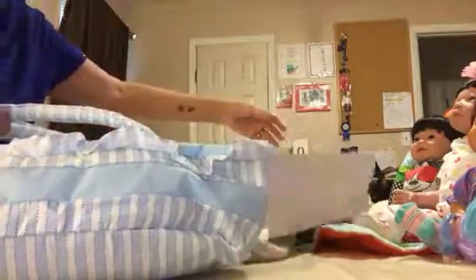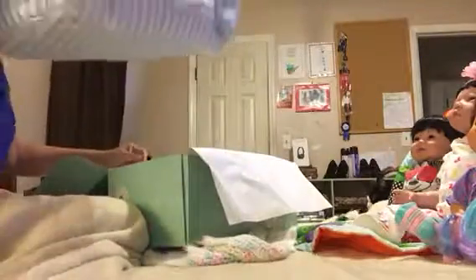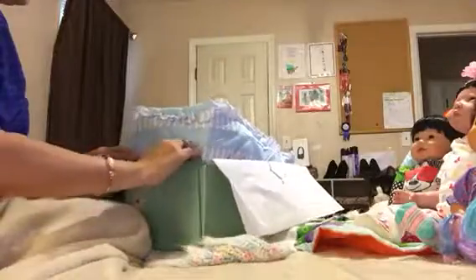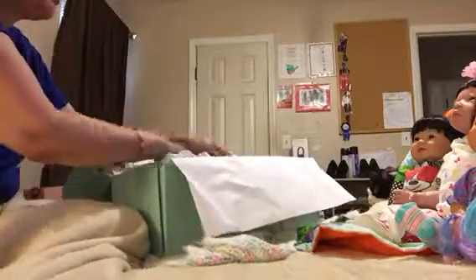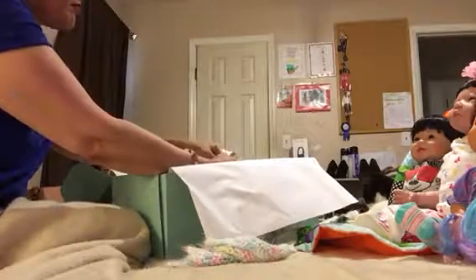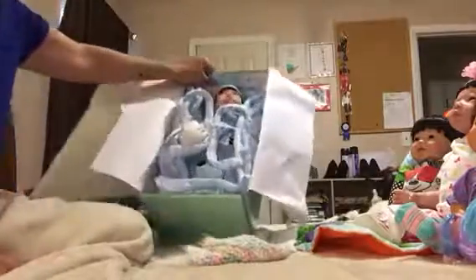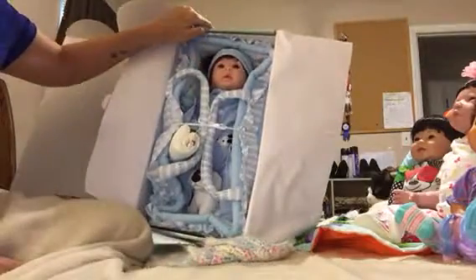We'll put him back in this box — but we don't have to put him in the big box, no point to that. I cannot wait for her to see her new boy doll, because she really wanted a boy doll. And there he goes! So you guys think she'll be excited? Let me know in the comments. Bye-bye!